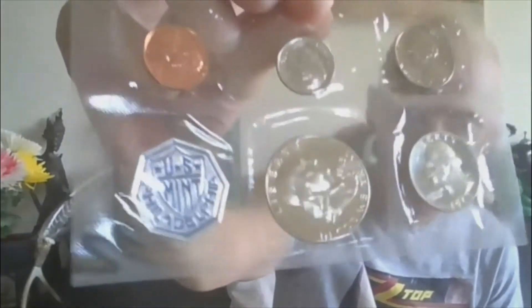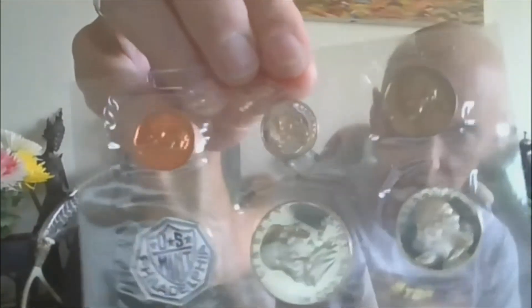Lot twenty-three: moving on to 1963, last year of issue for the Benjis. This is a proof set with the envelope and COA. Gorgeous looking set, not much toning even on the nickel. 1963 proof, last year Benji. That's lot twenty-three.